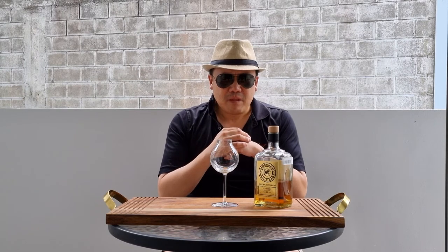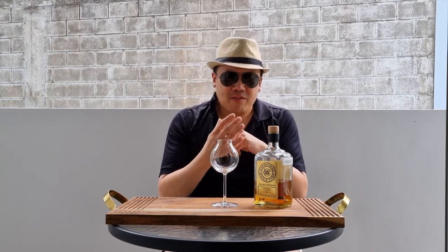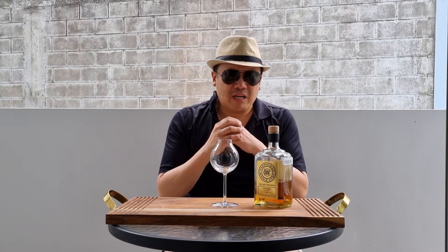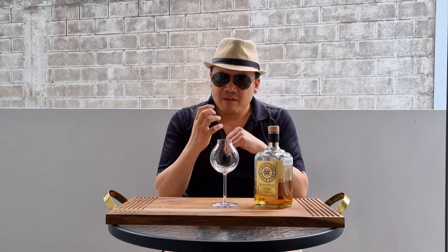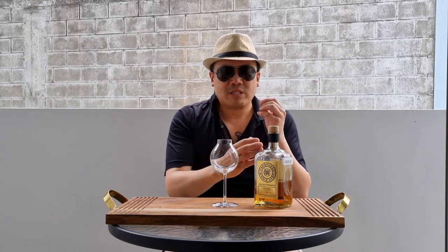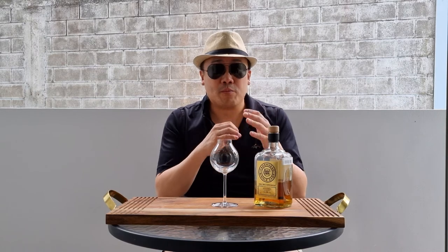For cigar pairings, it's actually ballsy enough to match cigars. I would say something like a triple maduro or a maduro — nothing too spicy. Even though it is ballsy and quite prominent in complexity, it's going to get overshadowed by something like a super strong, super peppery cigar. It is still a very relatively nuanced whisky, and at every sip it develops and develops. It's a whisky that makes you think, which is fantastic, but at the same time super palatable and super enjoyable.